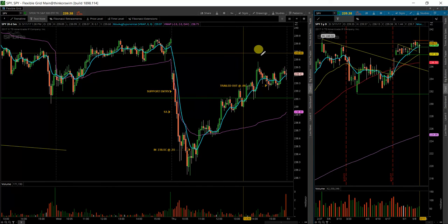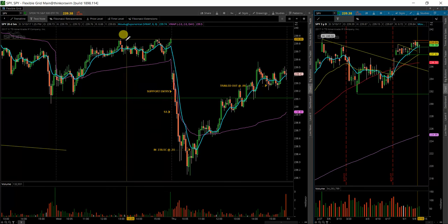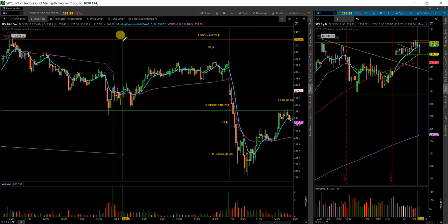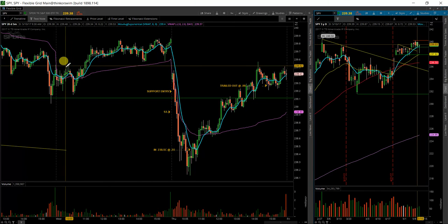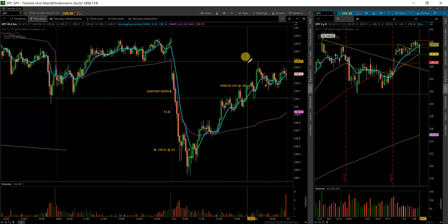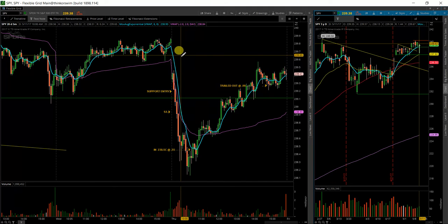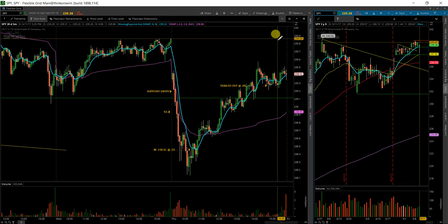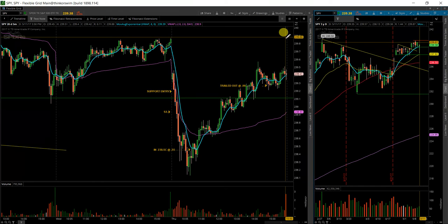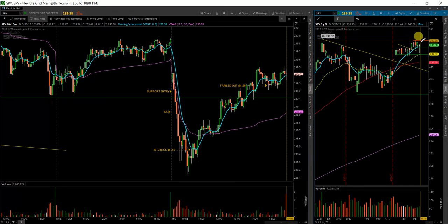One thing worth noting is there were a lot of dark pool prints up here around 239.90. It was from about two days ago, which is very strange — dark pool prints are usually reported the following day, but something's going on there. Maybe they were pre-market or after-hours. Anything over 239.90 is still going to be bullish. They were very large — I think a total of about 5 to 5.5 million shares, which is still a fair amount of dark pool prints.